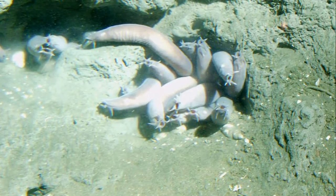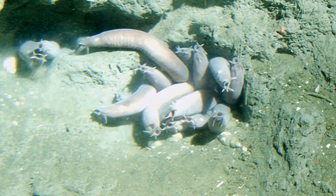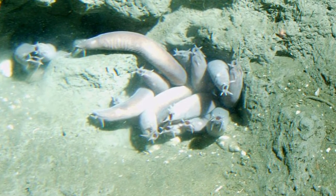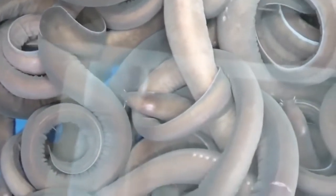Their skin is very loosely attached to their body and they can squeeze through openings that are less than half their body width. Hagfish are nearly blind, so they rely on smell and touch to get around.